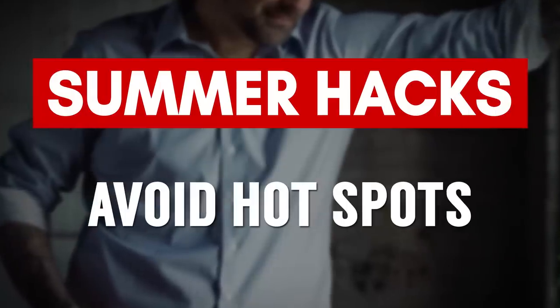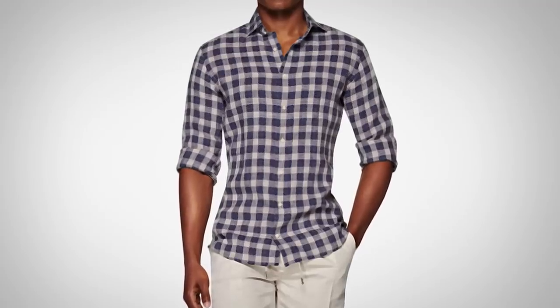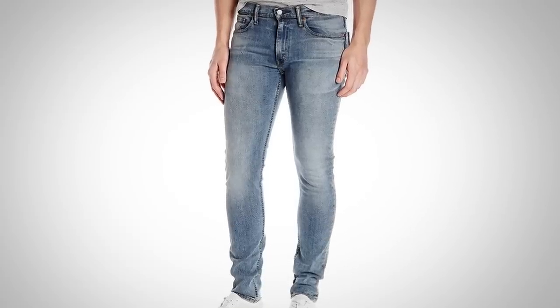The next hack to deal with the heat: avoid hot spots by going with looser clothing. A lot of you guys like your really close-fitted shirts, trousers, and skinny jeans. Here's the issue — when you start to sweat, it starts to rub you raw in those areas. This can get painful, it can lead to irritation, it can lead to a rash.